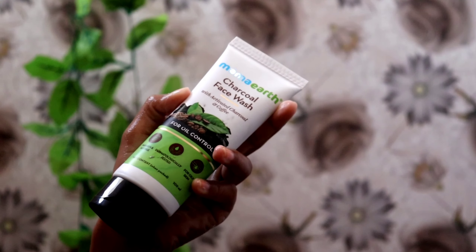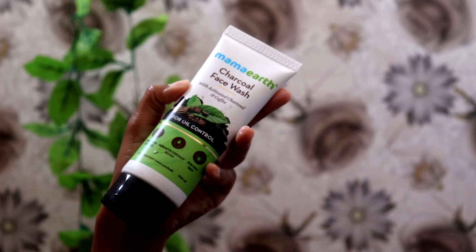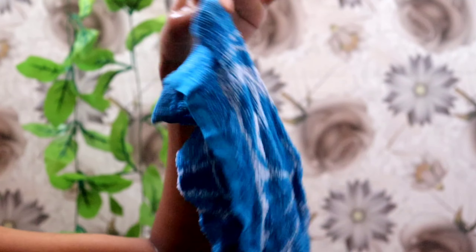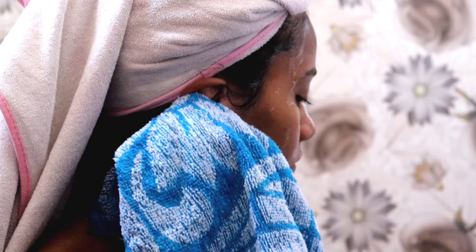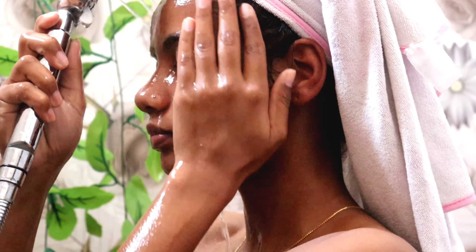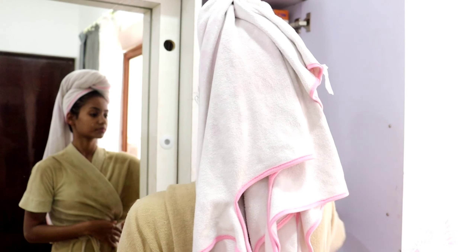Moving on to my face, I use this charcoal face wash by Mama Earth, which I've been using for ages and really love. I also use a washcloth to cleanse my ear, behind my ear, inside my ear, and my neck area to get rid of all the dead skin cells and feel thoroughly cleansed. After rinsing everything off, my shower routine is done.